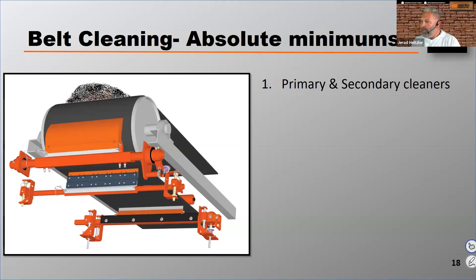Another belt cleaning absolute minimum: they've got to be professionally specified. If you're building and selling conveyors, you tend to buy the cheapest belt cleaner you can put on and out it goes — that's not a professionally specified belt cleaner. There's a lot that goes into making sure you've got the right belt cleaner for the application. There are different duties of belt cleaners, different types of tensioners, different types of blades, different shapes to blades, and tons of different urethane compositions that will change depending on the material — all of which impacts how well those primary and secondary cleaners will perform.